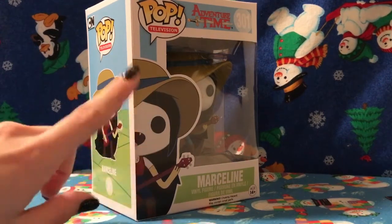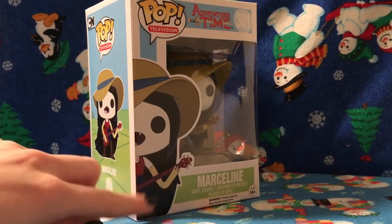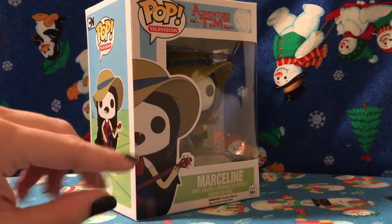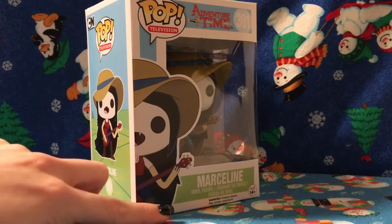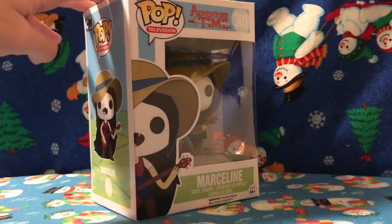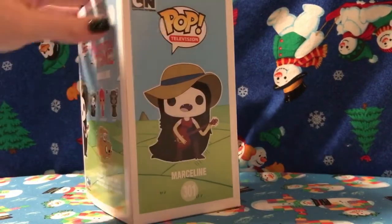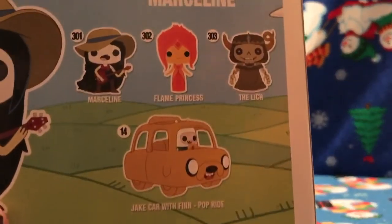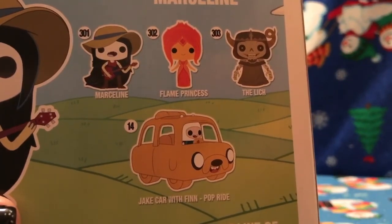We have Marceline wearing her sun hat — because she's a vampire — and her guitar. This is a really good pop; it has amazing detail, it also has her vampire bite, and it has the Adventure Time kind of background.